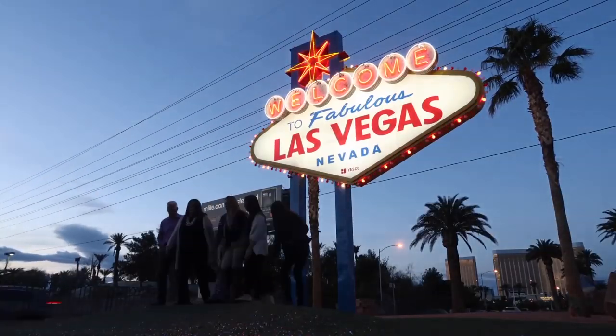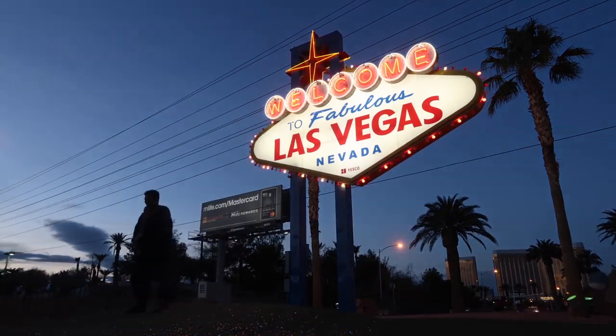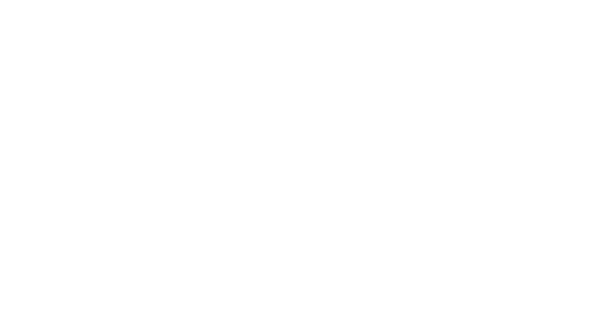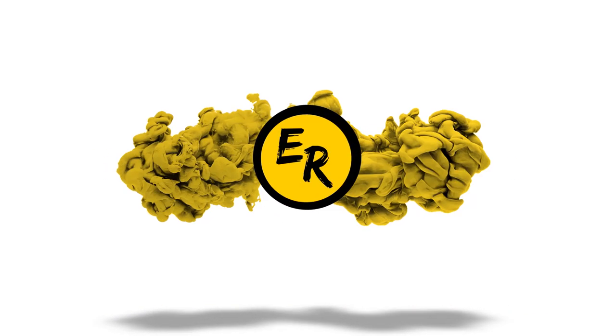Hopefully you found some new things to add to your list whenever you come to Las Vegas. Not only do we live in Las Vegas, but we travel the world, so we'd love to have you along for our journey — so hit that subscribe button. Also, share this video and maybe you can help someone else who's looking for things to do when they come here. We'll see you next time.